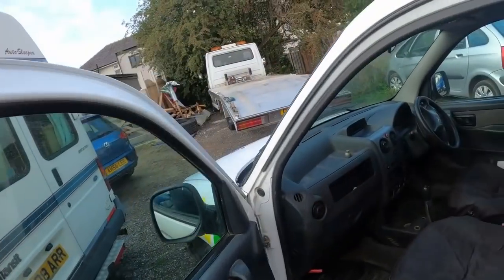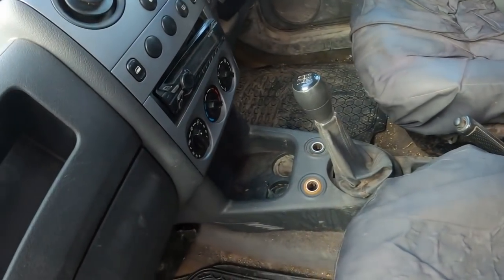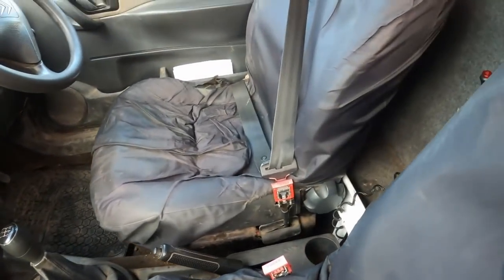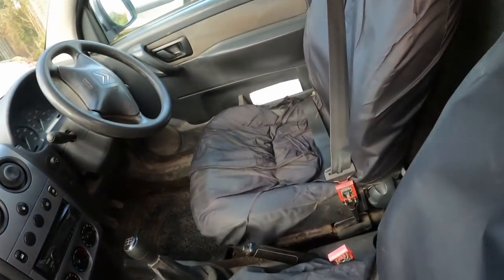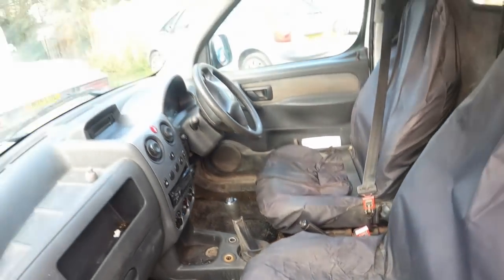I didn't give scrap money for it — I gave proper money for this because I know it's quite ideal for a gardener or someone like that. It's a five-speed box, and it's got a flashing beacon on the top, a decent one by the looks of it.